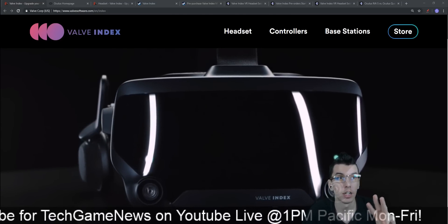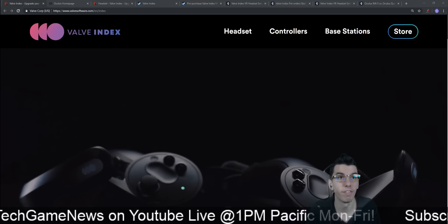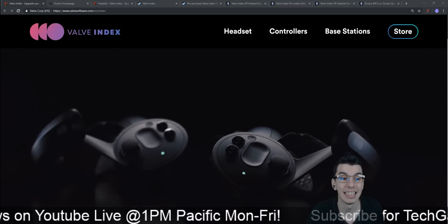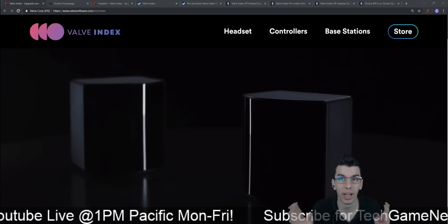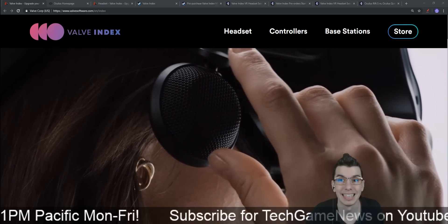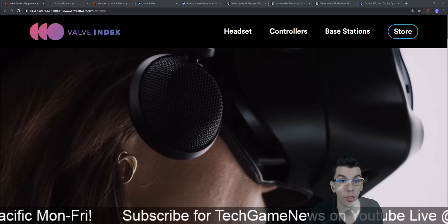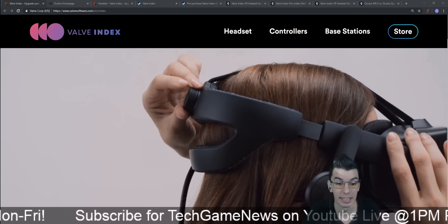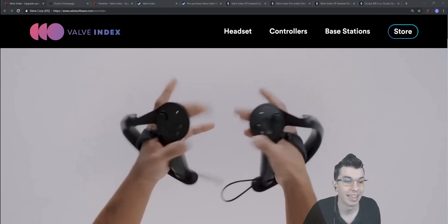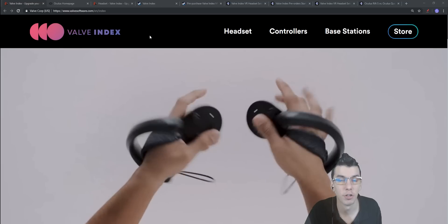We have three VR headsets to talk about today: the newly revealed Valve Index, which was teased a couple weeks ago, as well as the Oculus Rift S and the Quest, which you can now pre-order today. We'll talk about dates, price, and specs for all three virtual reality headsets, so let's jump into it. We'll start off with the Valve Index.